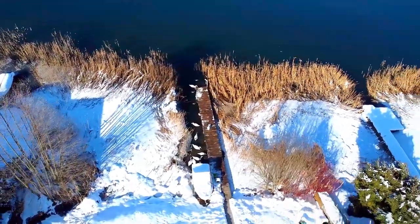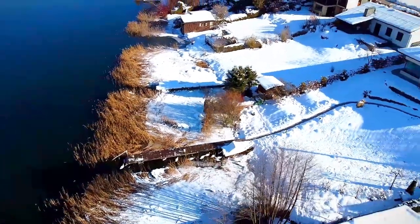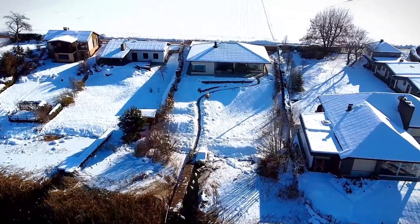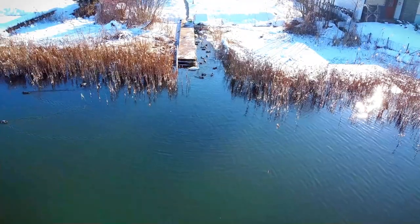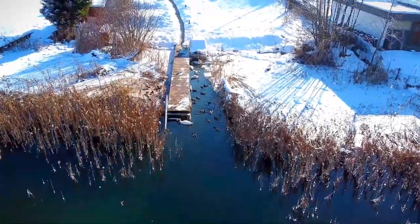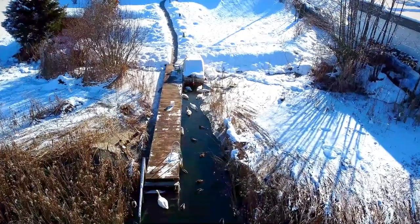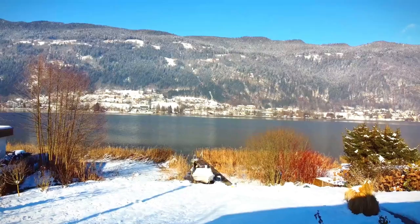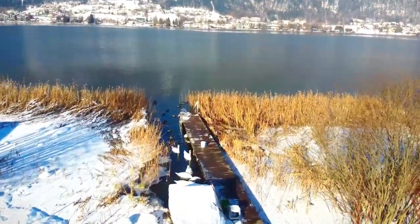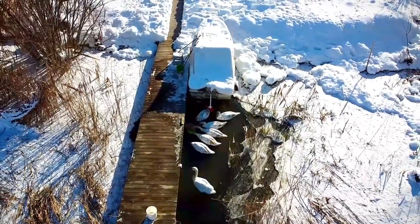Unfortunately there is no function for tracking a person who is using the remote control. This is a spiral movement all-around recording. Regarding video quality: upon purchase the modes 1920, 1080, 2.7K, and 4K were available. 50 and 60 frames per second were available only in the 1920 mode, and 2.7K and 4K would work only with 30fps. Then I got a notification that 2.7K mode also allows 50 to 60 frames per second.